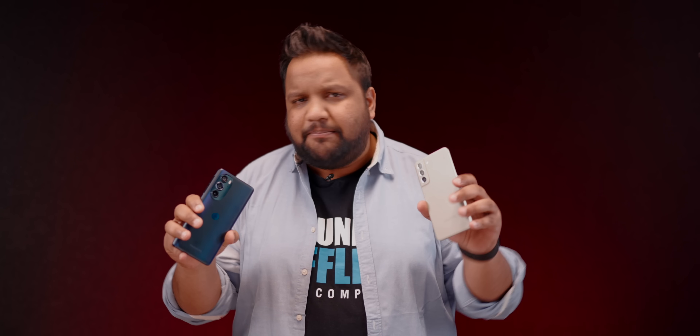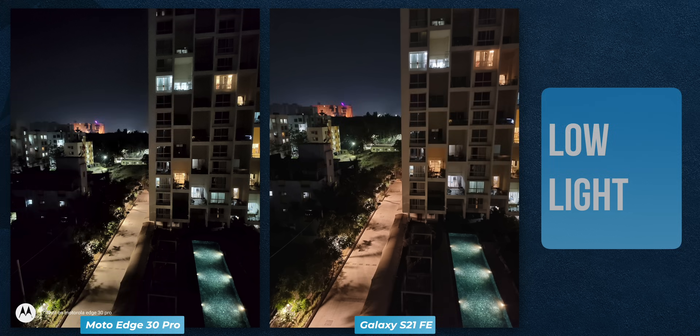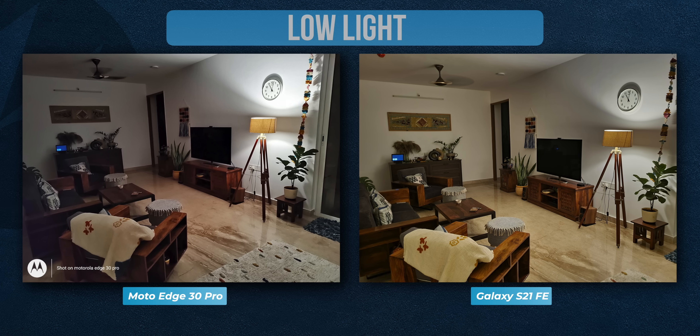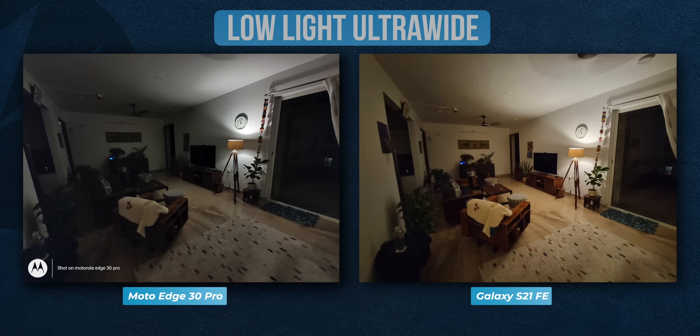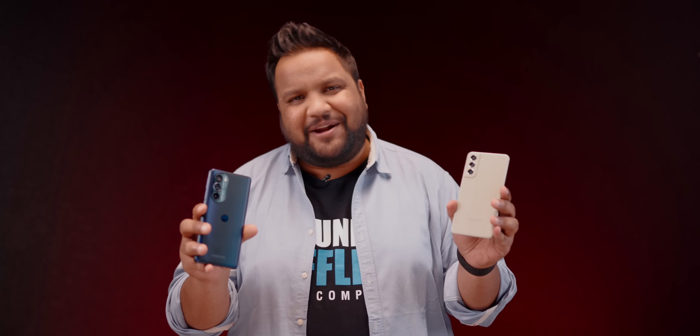Until now in our camera comparison the Moto has put up a good fight, but when it comes to low light, Motorola straight up raises its hands. Just take a look at the samples in low light with and without night mode — anyone can tell that Samsung is sucker punching the Edge 30 Pro into oblivion. The problem is Moto relies too much on PDAF technology and exposes the scene for just a second or so, where Samsung takes at least three. The same is true for ultra-wide low light shots and for selfies in low light as well — Samsung just does way better in low light whichever camera you're shooting with.